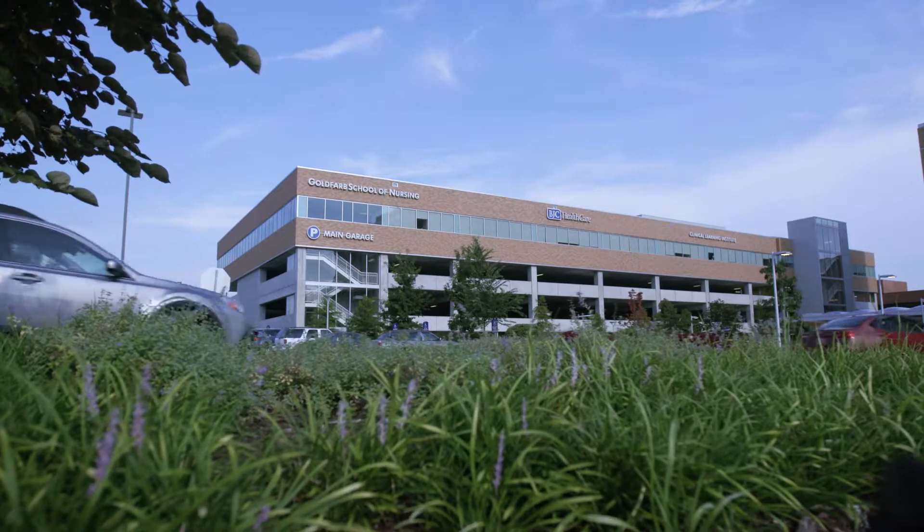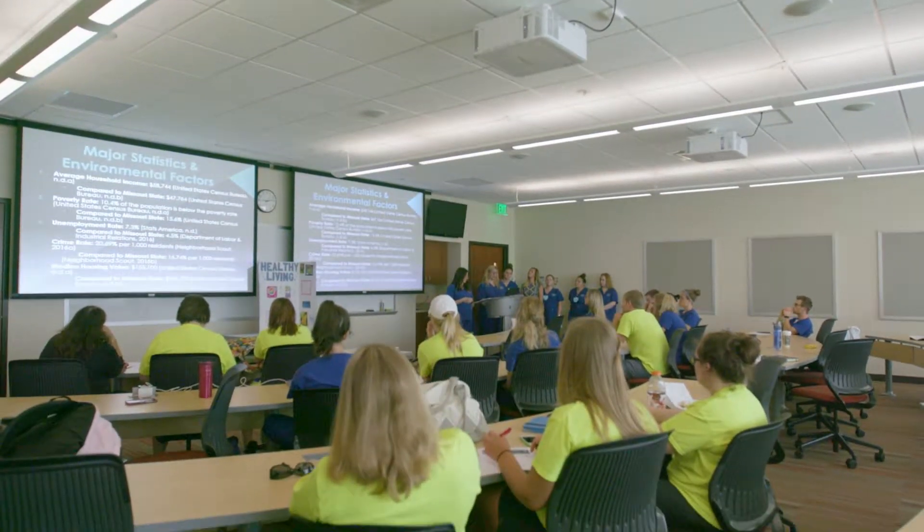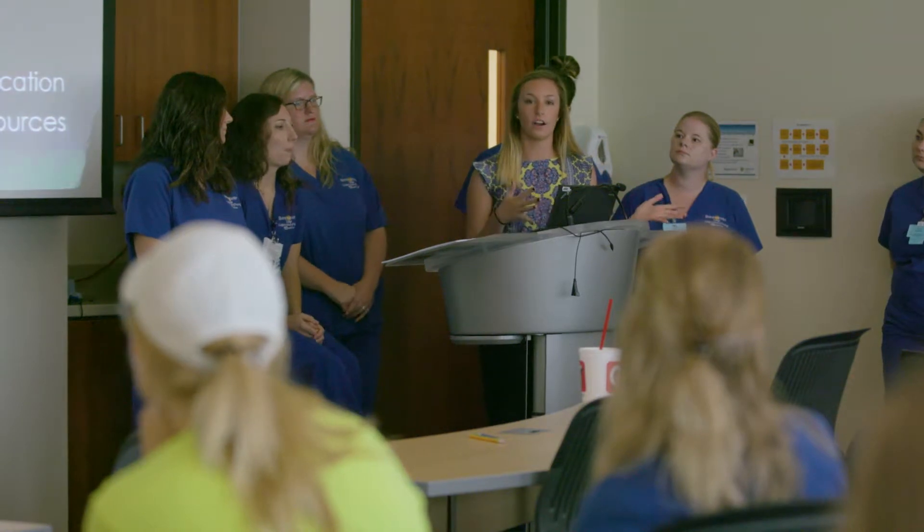Out here in West County, Missouri Baptist Hospital is where I do most of my clinicals and also have my classes. I feel like Goldfarb having two different locations in these specialized areas gives you a wider range of clinical experience.